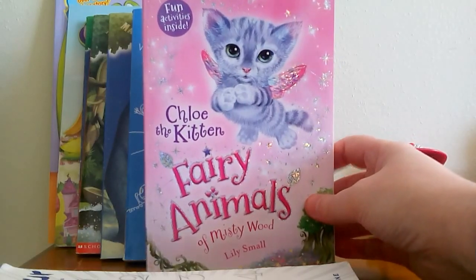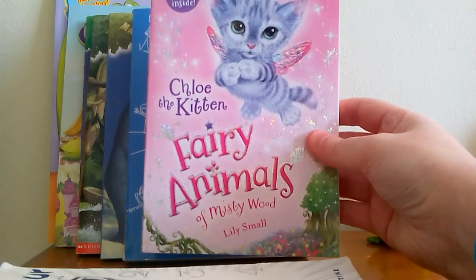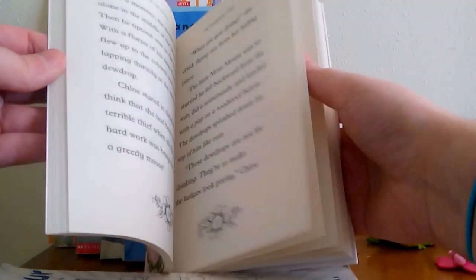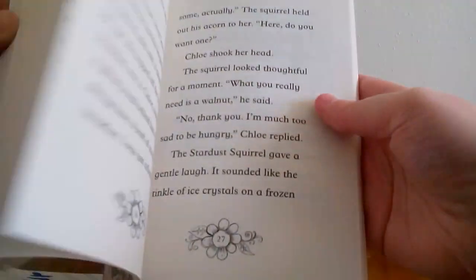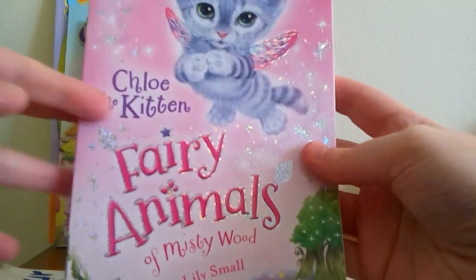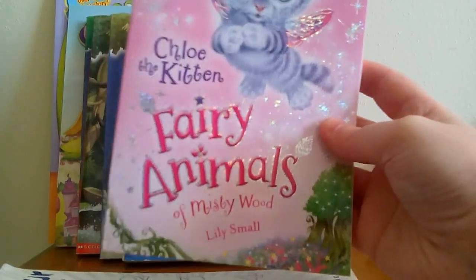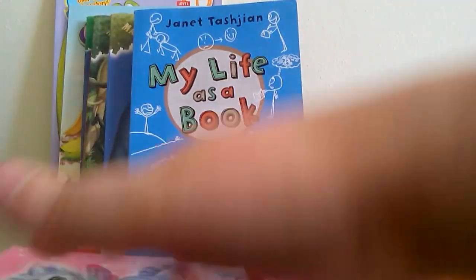Then I have Chloe the Kitten, which is part of the Fairy Animals of Mistywood series — again kind of a beginning reader series. They have a lot of illustrations and they're really cute too. As you know, I'm a sucker for anything with cats, so when I saw this with a cute kitty cat on the cover and it was all sparkly, I had to get it and at least give it a try. I haven't read any of that series yet, but I'm going to.